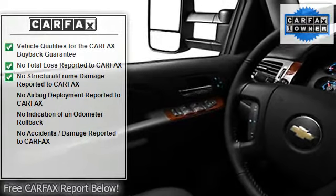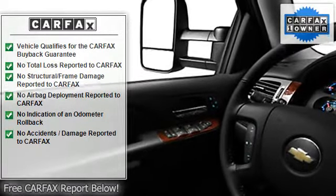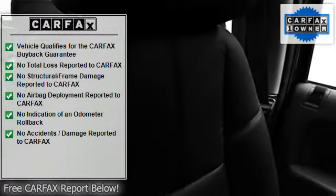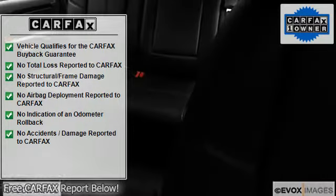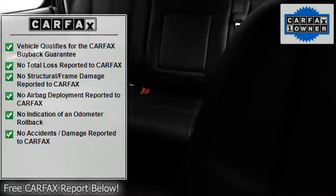Tachometer, cruise control, body side moldings, compass, adjustable headrests, bucket seats, chrome bumpers, auto headlight delay, memory seating, daytime running lights.